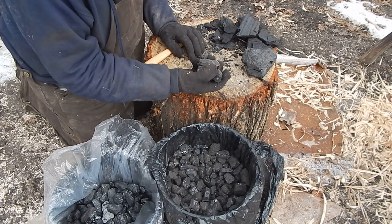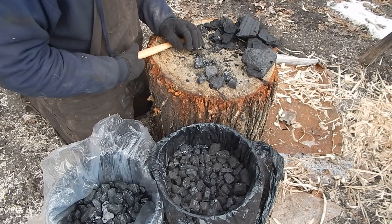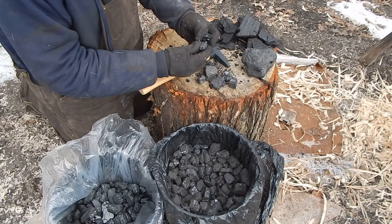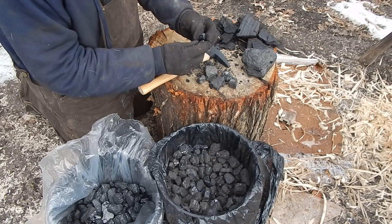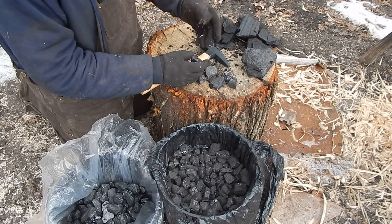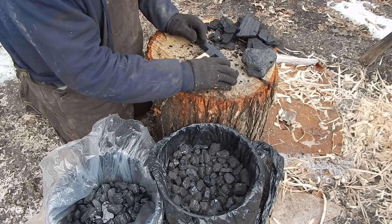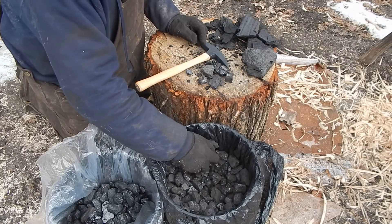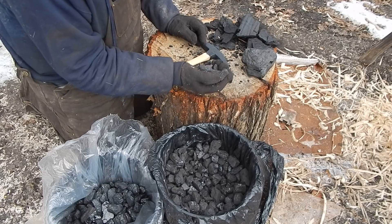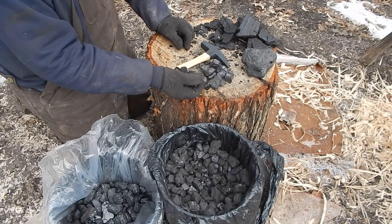This is the bituminous coal — this came from Missouri. Bituminous means tar, so you've got some smell to it. This is what they use for a lot of blacksmithing. One time I actually had a whole pickup load of this stuff because a guy used it to heat his greenhouse.